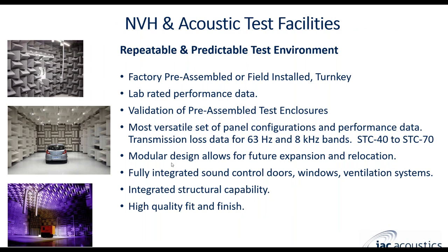The big advantage of having a hemi-anechoic or fully anechoic room is very repeatable results. A lot of automotive and transportation companies want very repeatable results, and having an enclosure in one facility with very consistent construction provides that. The rooms are lab rated and performance tested. We have the option to have a third party come in and perform testing to specific standards such as ISO 3744 or 3745 to measure the repeatability of your specific room. We also offer versatile panel configurations with performance data for transmission loss from 63 Hz up to 8 kHz.